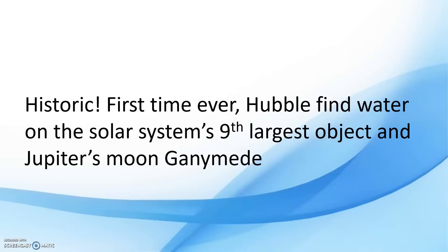Maybe life is over there, maybe not. It is part of our research, part of the research of the scientists. We have not yet come to any conclusion about whether life exists there or not. But it is very important for us to know about Ganymede.